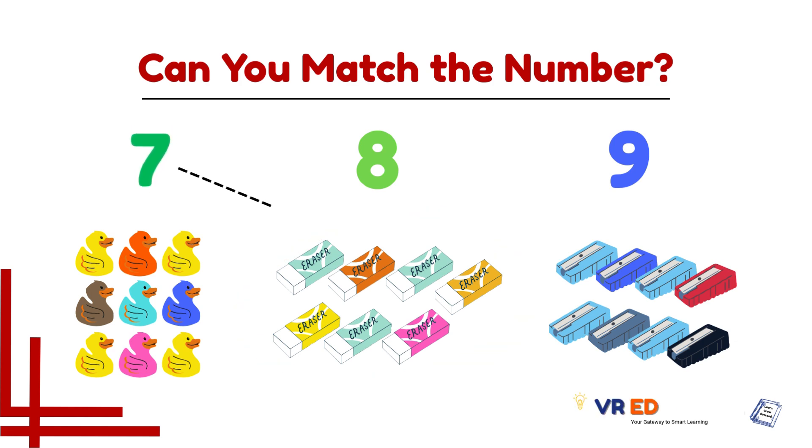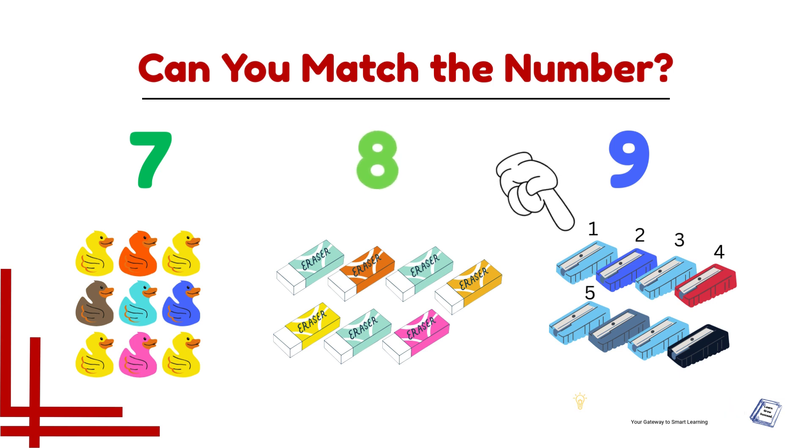Number 7 matches with erasers — 7 erasers. Now let's count this group — 1, 2, 3, 4, 5, 6, 7, and 8. 8 shorteners!